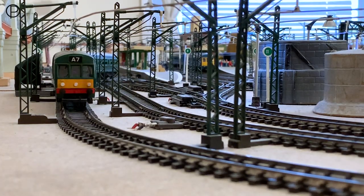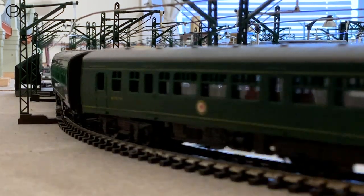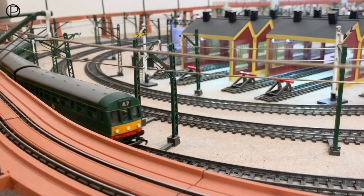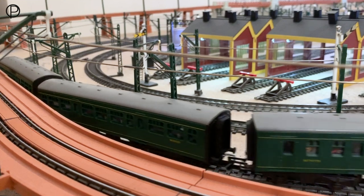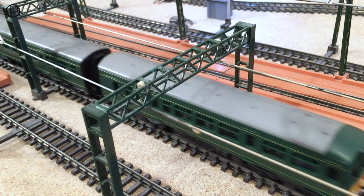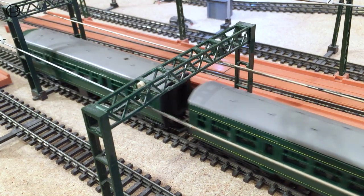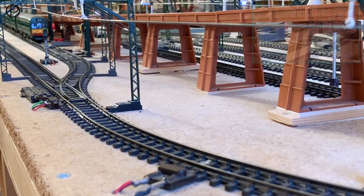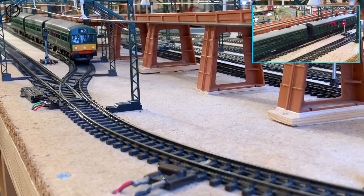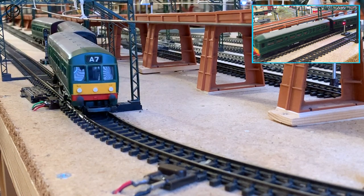We've just opened points number nine there — the crossover away onto the passing loop — lovely front end shot of the model. We'll snap the points closed behind them, then work our way around to the colored light signals. We're going to have a lovely shot as she passes underneath the gantries. If you keep your eye on the insert picture, you'll be able to see the color light signals change.